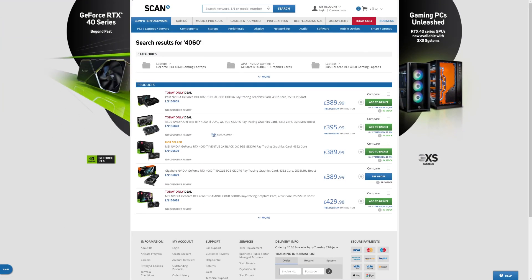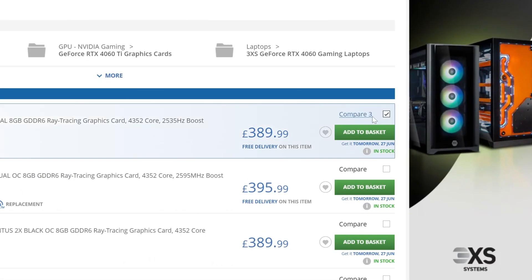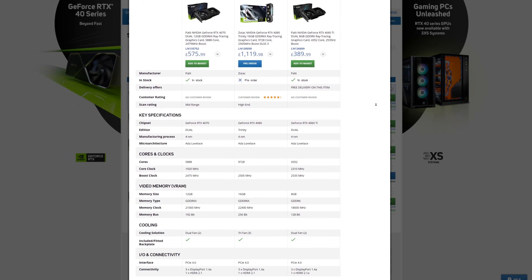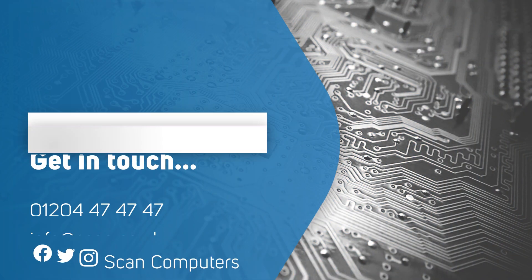The NVIDIA RTX 4060 cards are now available from Scan. Head over to the website and browse the wide range that we sell, making sure to use our comparison tool to compare all the different models from a variety of manufacturers, as they each have their own extra features. Or why not treat yourself to a new gaming PC from 3XS Systems featuring an NVIDIA RTX 4060.